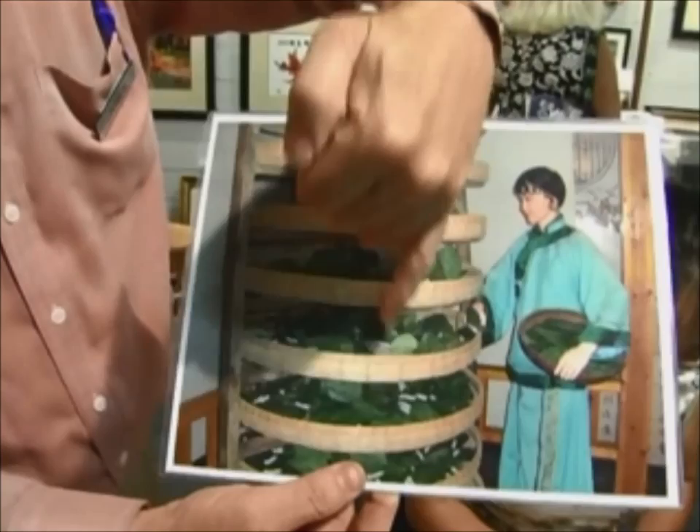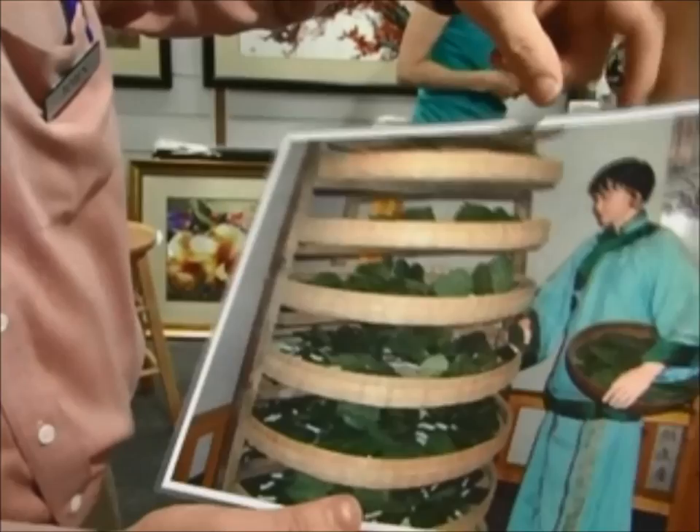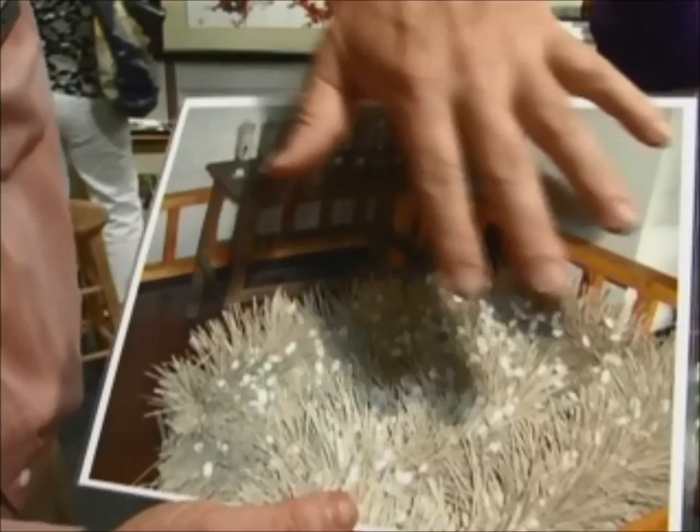What they do is they'll take all the silkworms, put them in these baskets and feed them on mulberry leaves. Once the silkworms have matured, they spin into a cocoon. And here's an example of a cocoon stage.